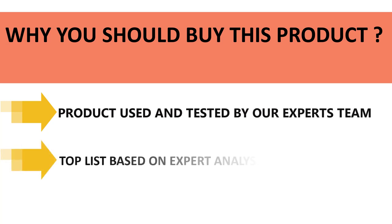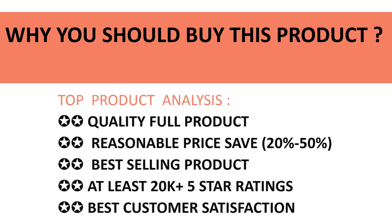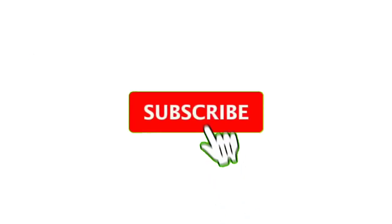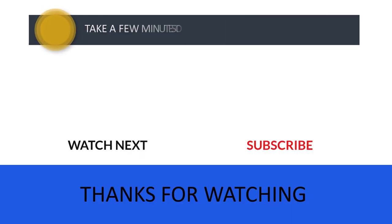We made this top product list based on our experiences, expert opinion, and analysis of each product's features, reviews, quality, price, and performance. Take a few minutes to check out the discount prices in the description below. If you have any queries, please leave a comment. Don't forget to subscribe to the channel so you never miss great content like this. Thanks for watching — see you in the next video.